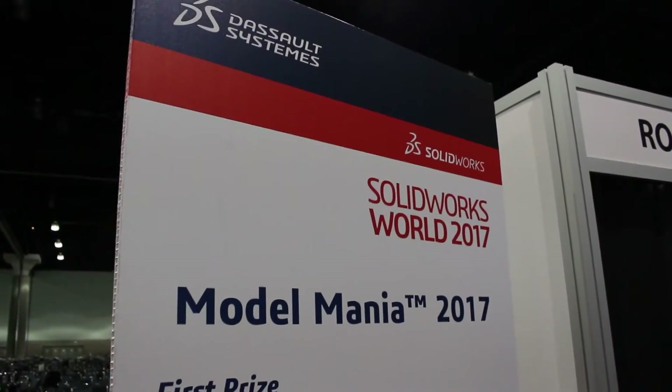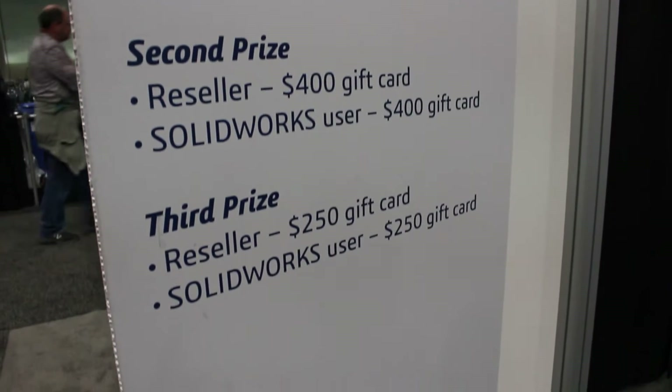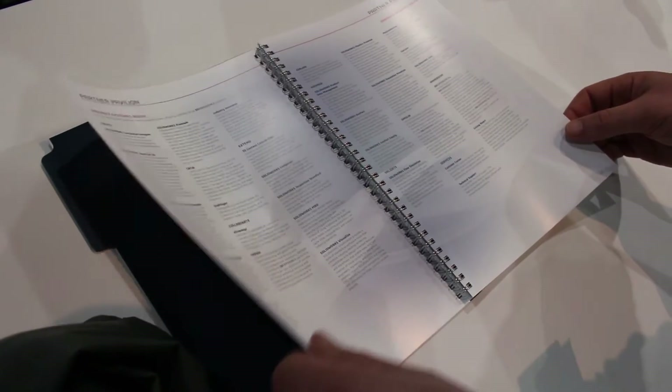So here we are. It is Sunday at SOLIDWORKS World. This is probably the best day to do Model Mania. As we get closer to Monday and Tuesday, more and more people start trying out this Model Mania Challenge, which means you're going to have to wait — you may not be able to compete. It's Sunday and I'm able to record this and use their session, so thank you SOLIDWORKS.